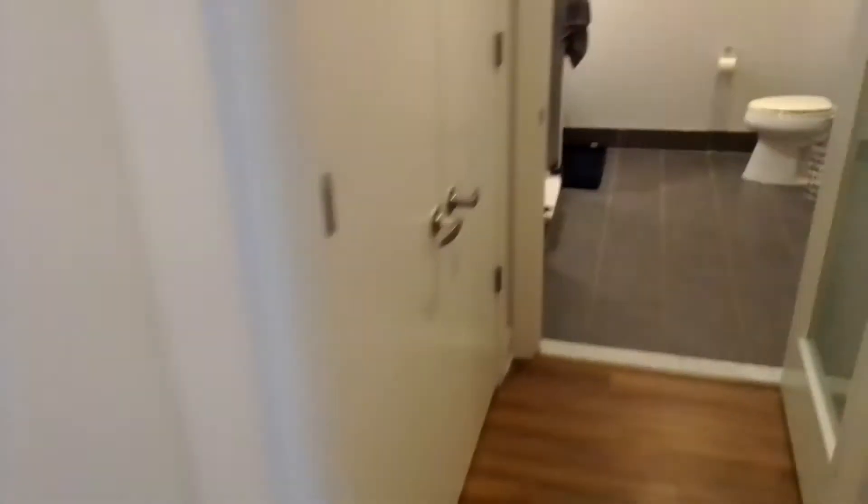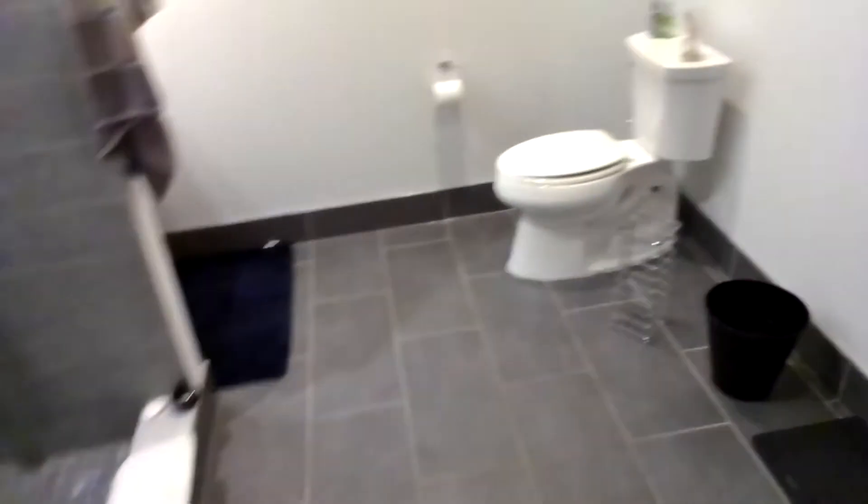This is the unit. Here is the washer and dryer, right there before the restroom. As you can see, there's a nice shower over here. Everything is pretty nice — the floors look really cool.